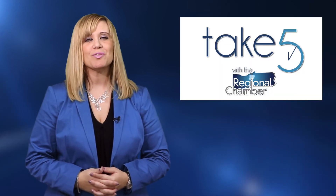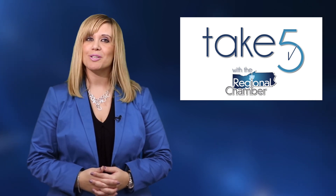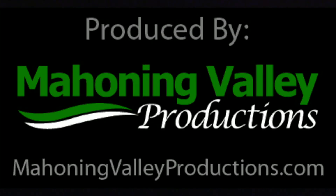We hope you enjoyed this edition of Take 5 and we'll see you again next week. With the Regional Chamber, I'm Kim Calvert. Take 5 with the Regional Chamber is produced by Mahoning Valley Productions, where we tell your stories.